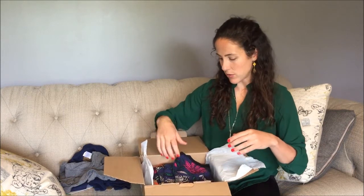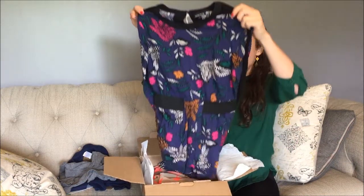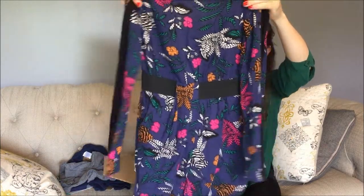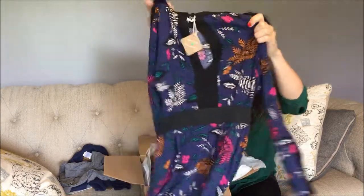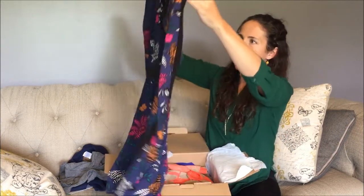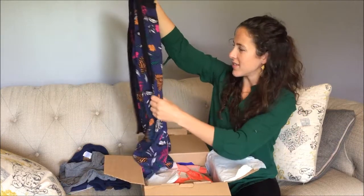They have shoes and accessories and stuff like that too. Moving on to me — this is a dress. It's really cute. I don't know if you can see the print and the detail. It's got a little opening in the back. Warehouse is the brand, and it's like brand new.